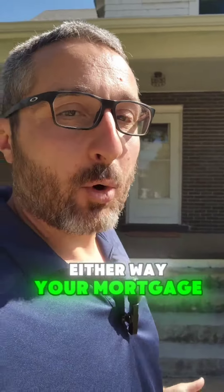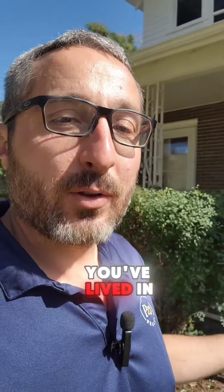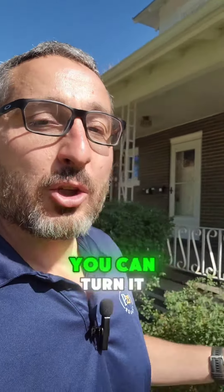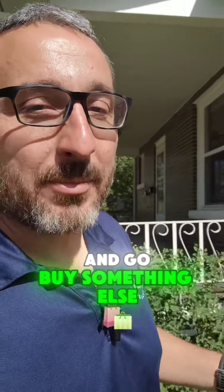Either way, your mortgage payment is going to be substantially reduced. And then once you've lived in this property for a little while, you can turn it into a full investment property and go buy something else.